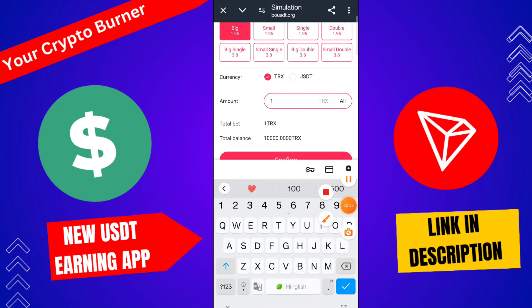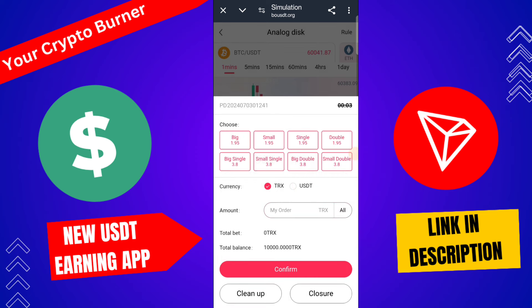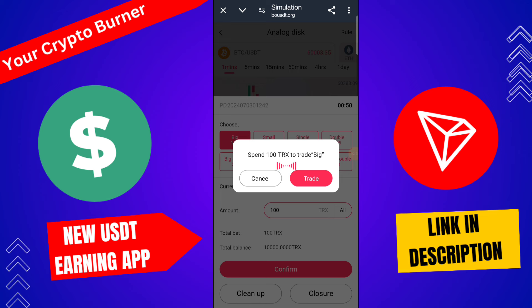To trade free on this platform, click here to big, tap 100 TRX, and trade. Check the timing, select the big section, click confirm — amount 100 TRX. The trade is successfully completed. You can learn from this simulation and earn a lot of money. Also check the rules of this platform.